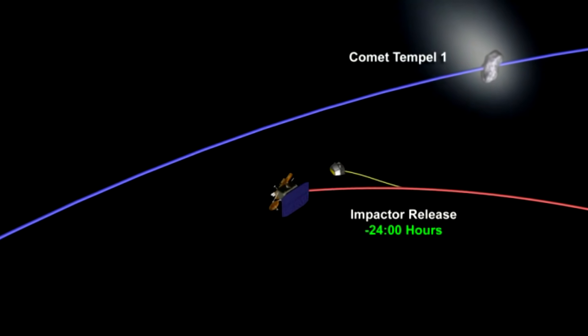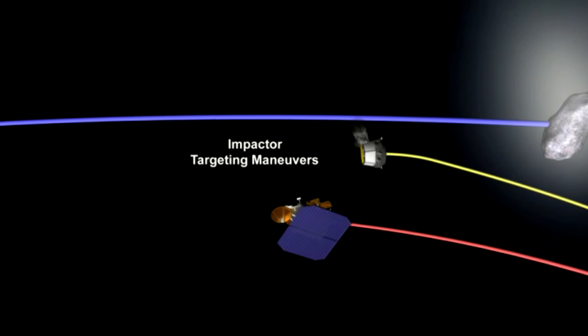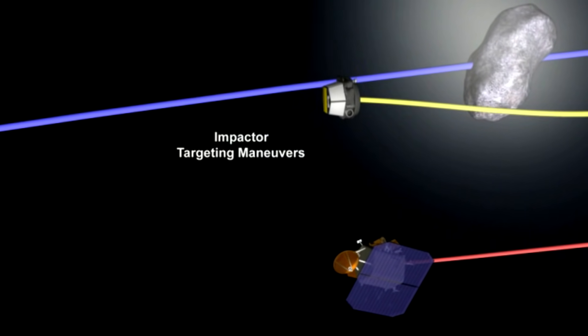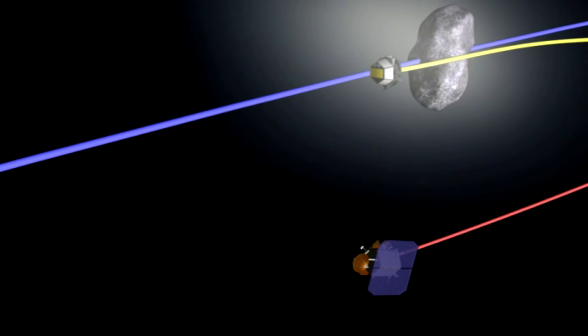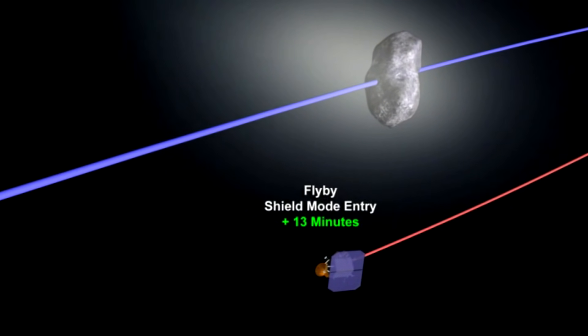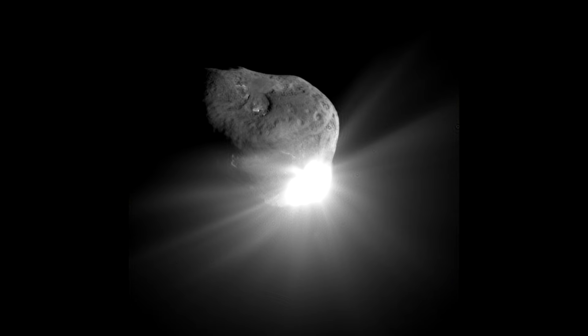There was a spacecraft called Deep Impact which was going to drop a chunk of very pure copper onto a comet — to knock a hole in the crust and expose fresh interior material. A kinetic impactor transfers momentum into the asteroid via an impactor. You could actually impact the entire spacecraft, which would probably be more efficient. Obviously, they wanted to keep half of the spacecraft around so it could take pictures of what happened to the projectile.